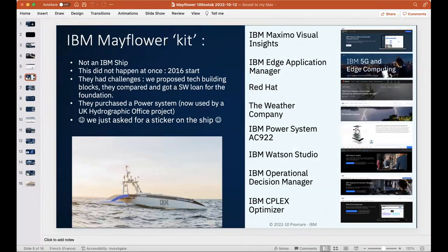To be clear, this is not an IBM ship, even if there's an IBM sticker on it. Our marketing decided just before navigation to put a sticker on the ship. This is a ship built by ProMare, MSubs, and Submergence. It is not a one-day project.